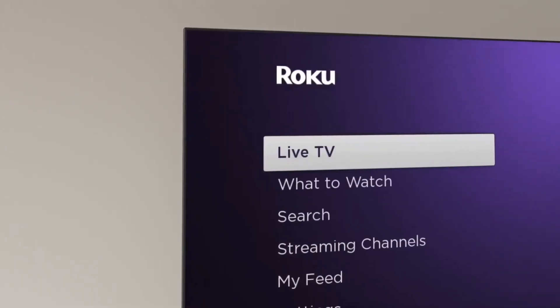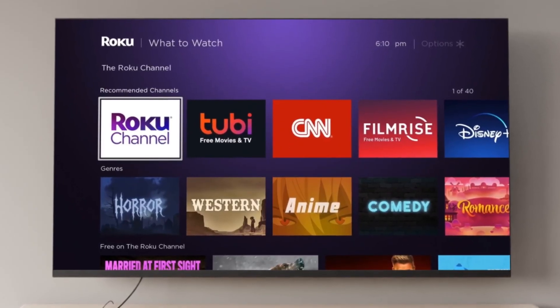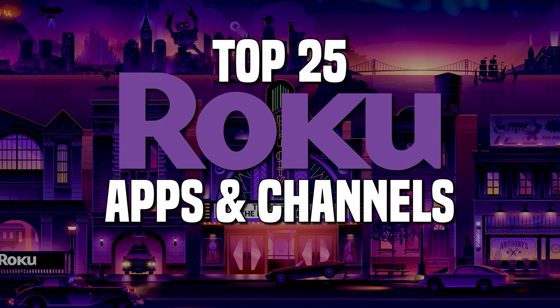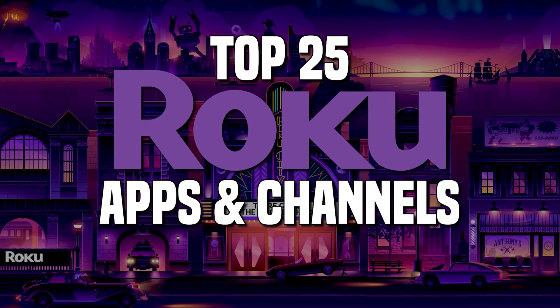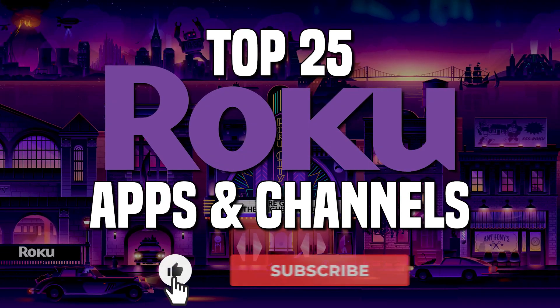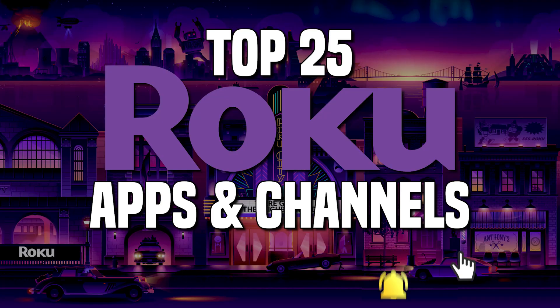If you own a Roku device or have a TV with Roku built in, there are thousands of apps — they used to call channels — available from their streaming store to choose from. To separate out the good from the bad, I'll count down the top 25 apps to install on your Roku device or TV using the Roku streaming platform, some of which are actually free. Let us know your favorites in the comments. Let's dive in.